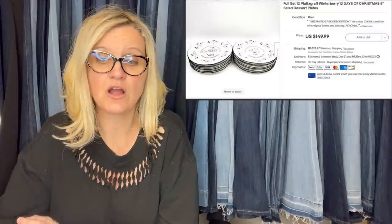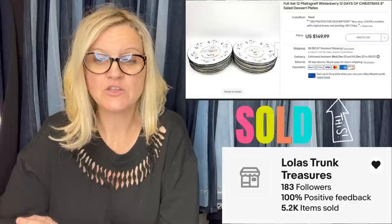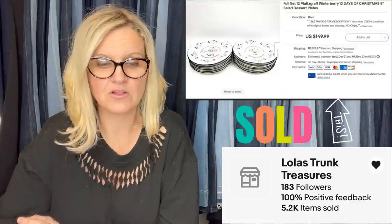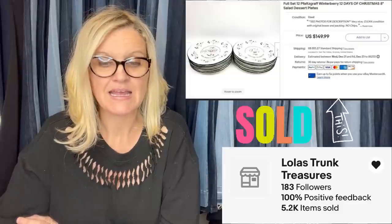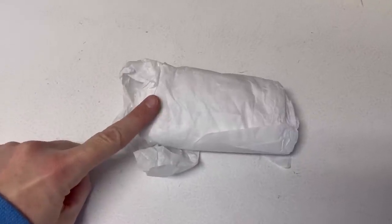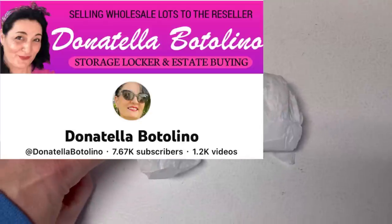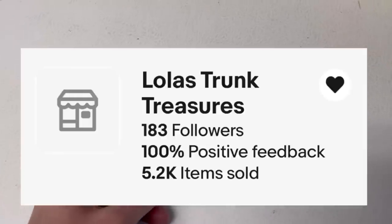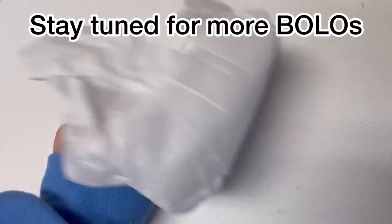Purchased at the Goodwill for $20 — a complete set of Fosgroff Winterberry 12 Days of Christmas Plates, like new in original boxes. Sold in less than a week for $149.99 plus shipping. This was also from Donna Telebotolino's selling event, from Laura at Lola's Trunk Treasures — I'll link her down below. She's also a Bolo Buddies YouTube member.